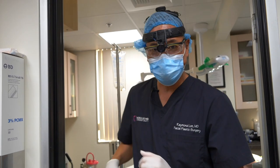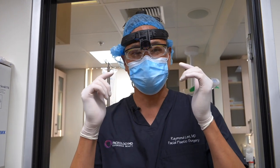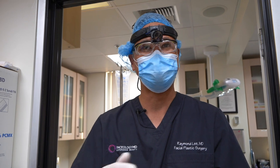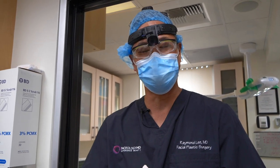Hi everybody — we just finished our case. We did a nice lower face and neck lift and upper lid blepharoplasty, including CO2 laser on the face, chest, and hands. The patient is just waking up now. It took about three and a half hours. She did really well and we look forward to sharing her results with you.